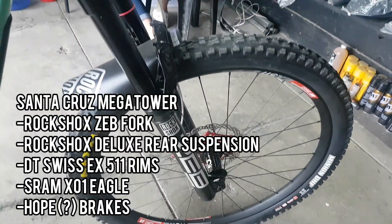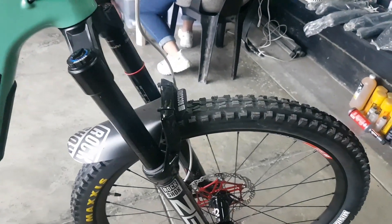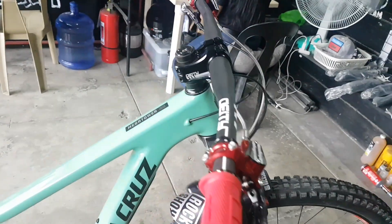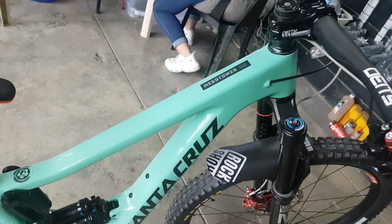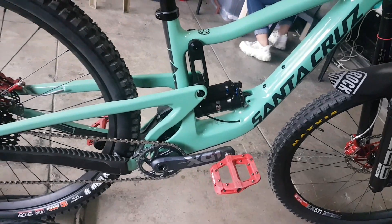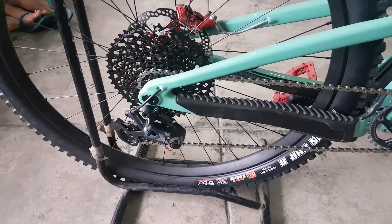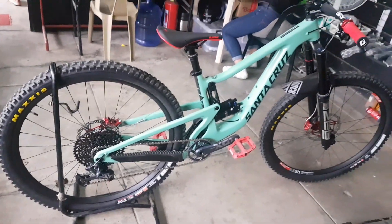Finally, nakaspot naman ako nang isang Santa Cruz — this is a Santa Cruz Megatower with RockShox Zeb fork. Megatower — actually confusing talaga yung mga Santa Cruz, halos pareho na mga geometry, it's just the wheel size and the frame shape. Here goes RockShox Deluxe rear suspension and the SRAM X01 Eagle — the most durable Eagle in the SRAM lineup.